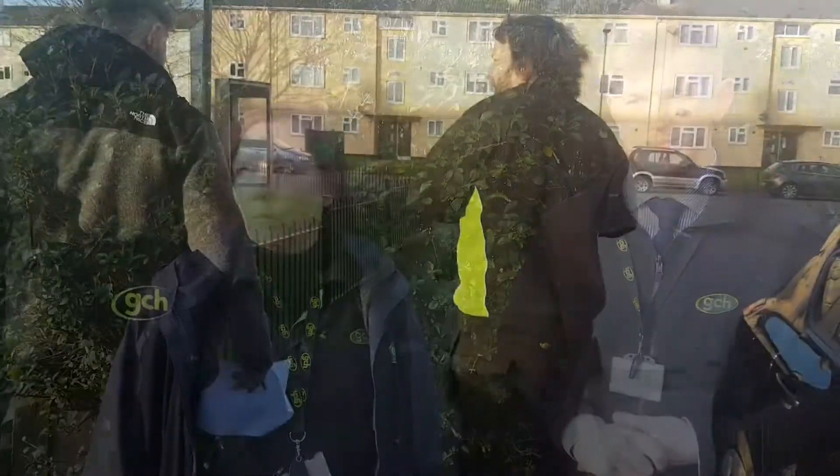We do our estate inspections quarterly — January, April, July and October. What's involved is walking around the estate, looking at houses and blocks of flats alike.